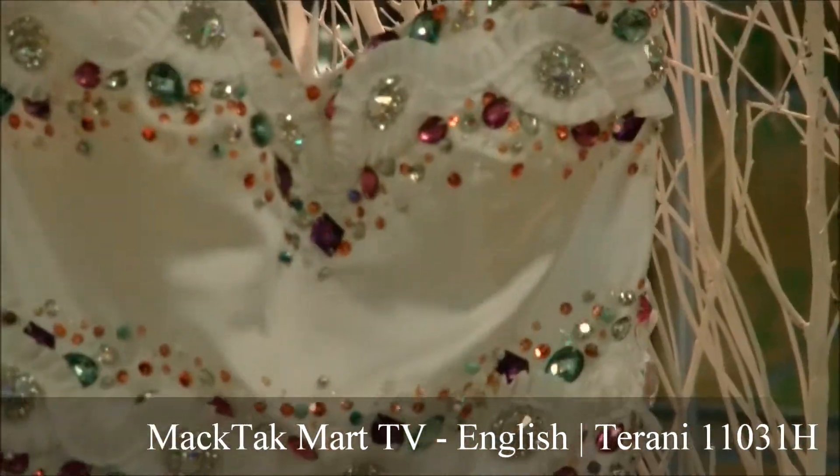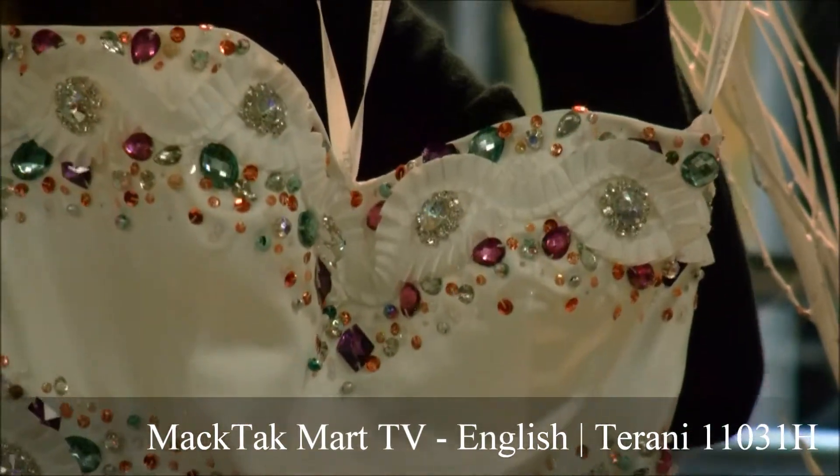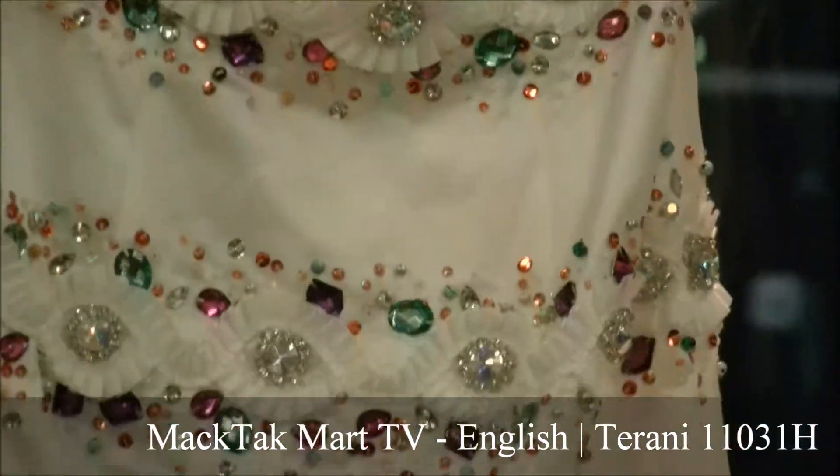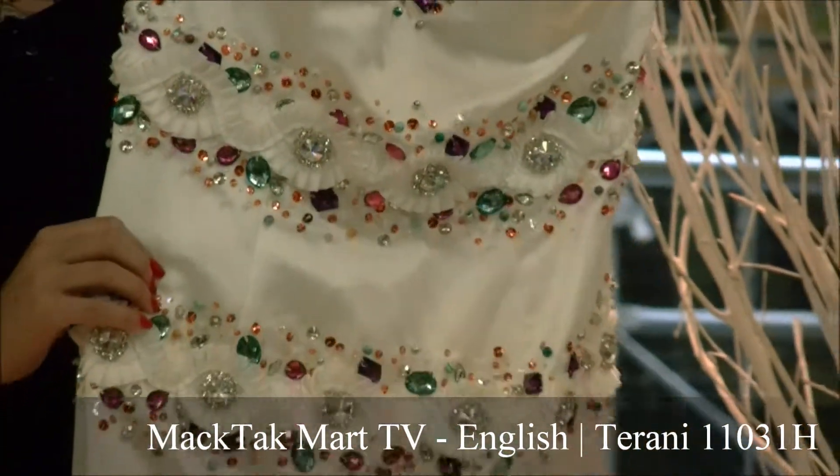This dress is great for fun weddings — when you want to dance, and you can with this big, huge wedding dress, this is the perfect dress to go for. This dress is perfect for many occasions.